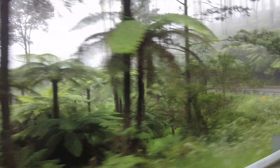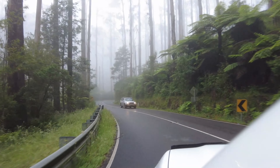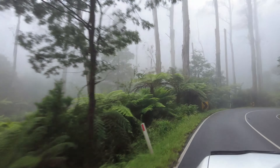How good is Black Spur Drive here in the Yarra Ranges? Sensational! G'day, in this week's vlog I'll be shooting an ancient rainforest, beautiful mountain ash, Myrtle Beech trees, and possibly the best walk in Australia. So come along and let's see what kind of images I can grab.